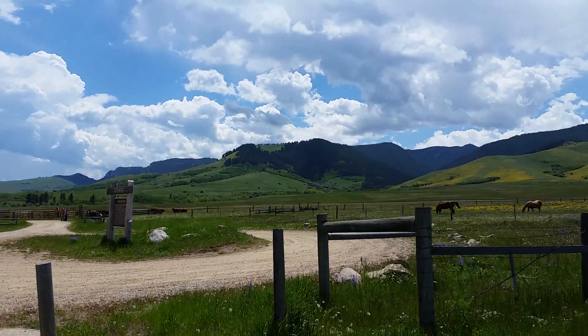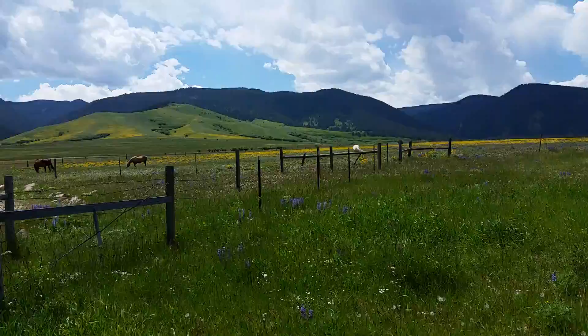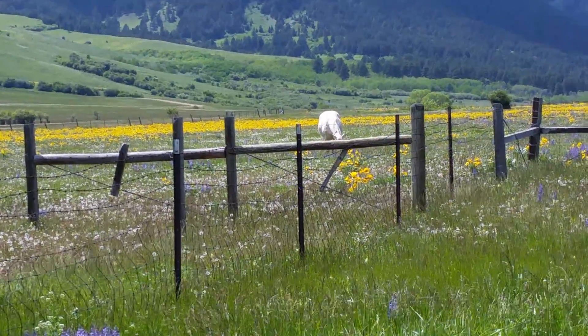Beautiful, beautiful countryside out here. Horses, beautiful flowers, a very unusual paint - it's white and very pale beige - you can see it right there through the fence.